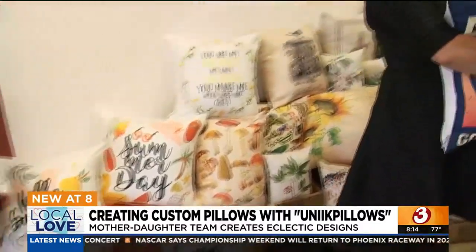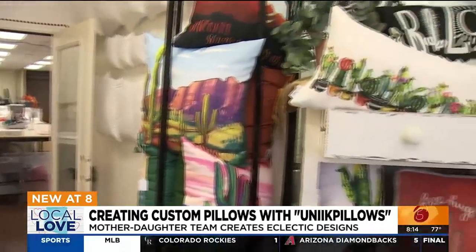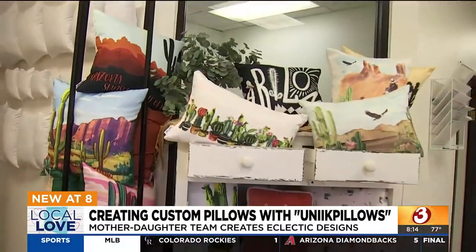I want to introduce you to Yolindi. She is with Unique Pillows, and you started making pillows because you were a mom of four — and the pillows got dirty? Oh yes! Three boys and a girl. We always had dirty pillows, chocolate on the pillows. I was like, I love my pillows but they look grungy. So the idea came to mind.